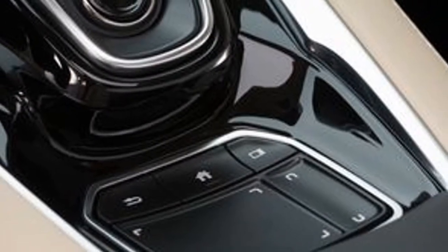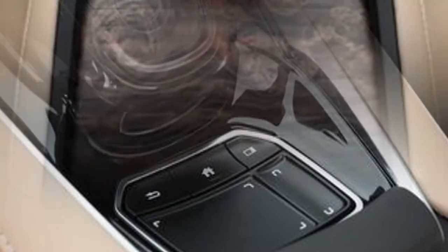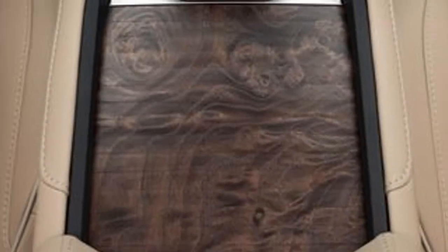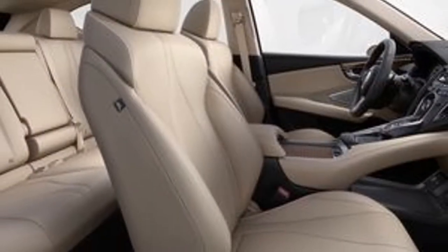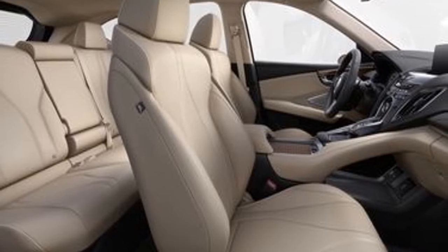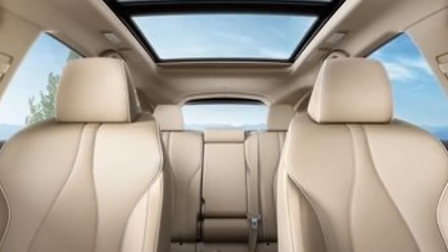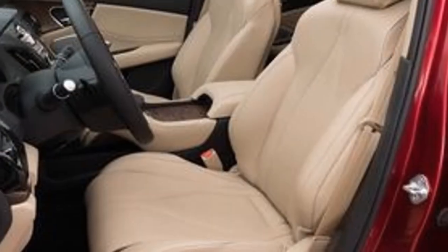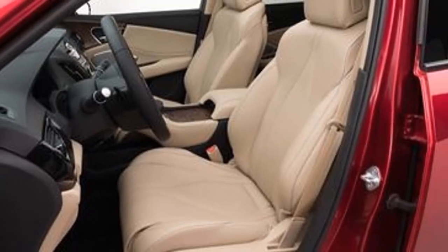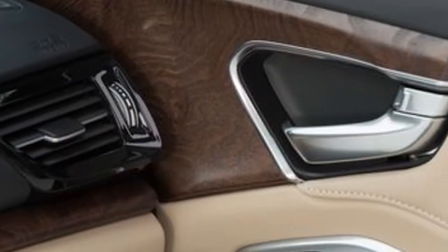While the outgoing RDX's V6 produced more power — 279 horsepower — it made less torque at 252 lb-ft, and had only six forward gears to work with. We expect the new RDX will comfortably out-accelerate its predecessor, which ran to 60 mph in 6.2 seconds. Acura could also eventually introduce the 306-horsepower version of Honda's turbocharged 2.0-liter engine that powers the Civic Type R.